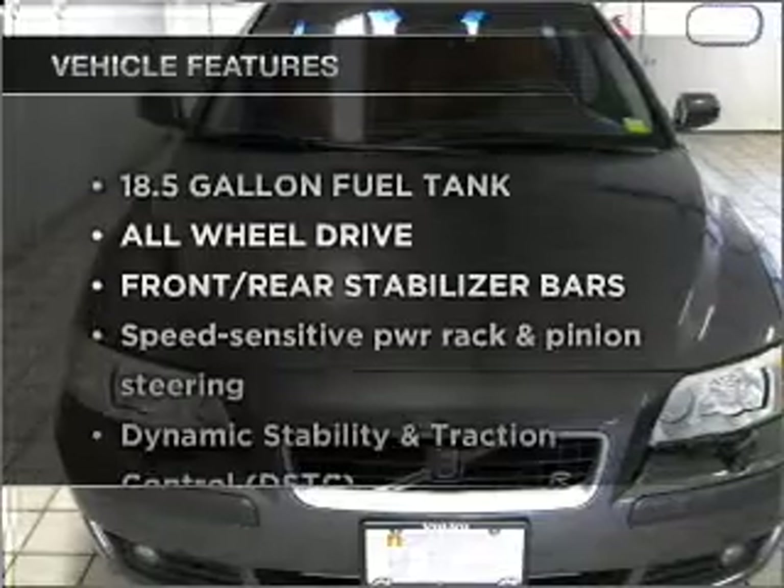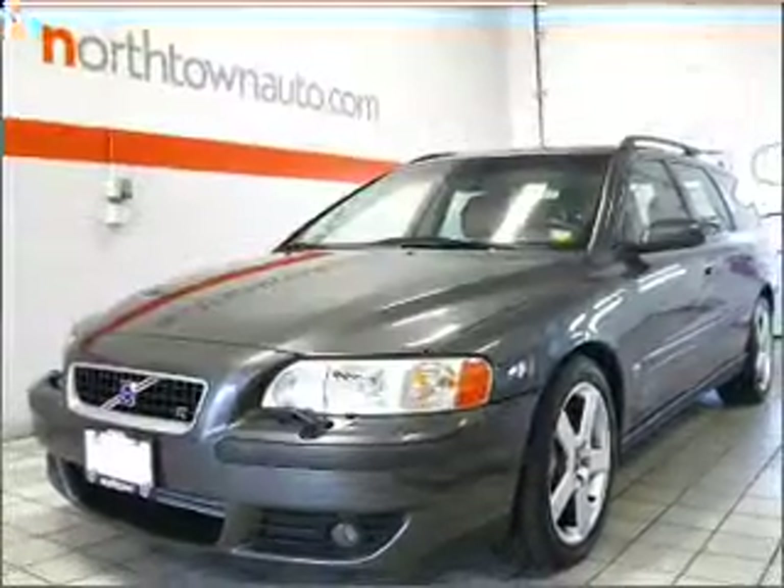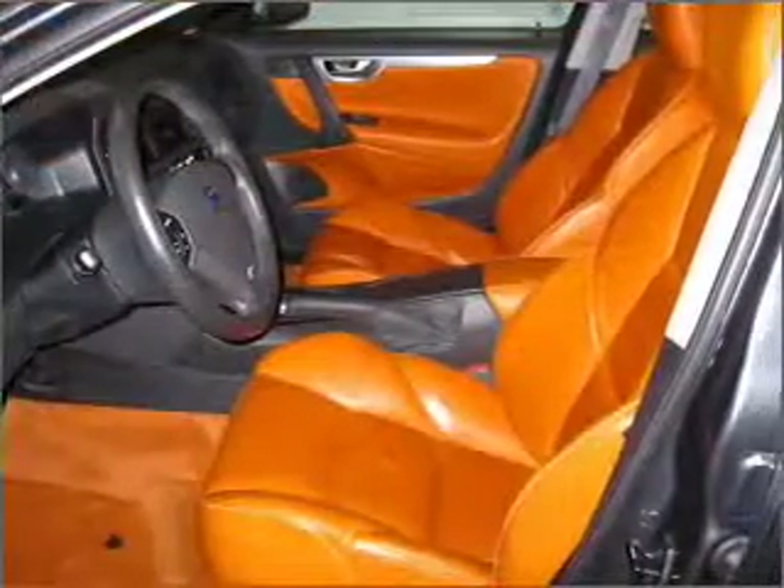And with these notable features, you won't want to miss out on the opportunity to own this amazing ride. Power door locks. Power windows. Power steering.